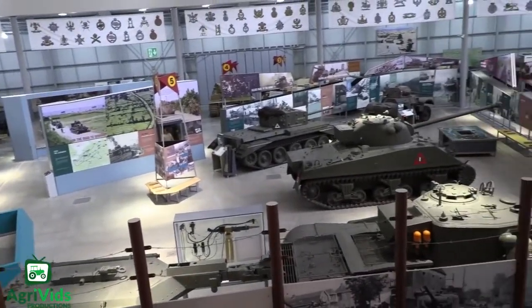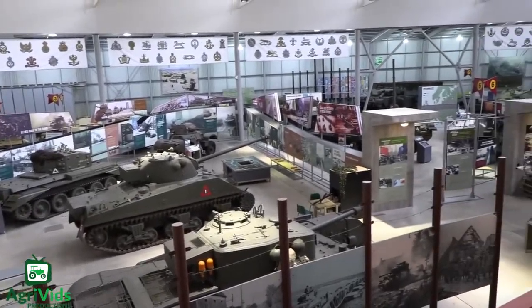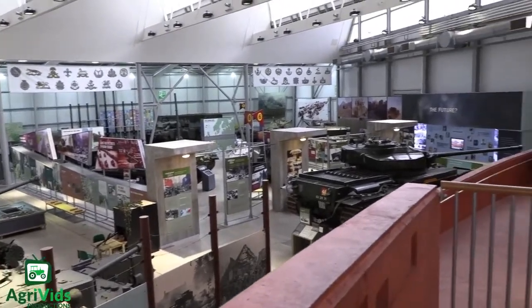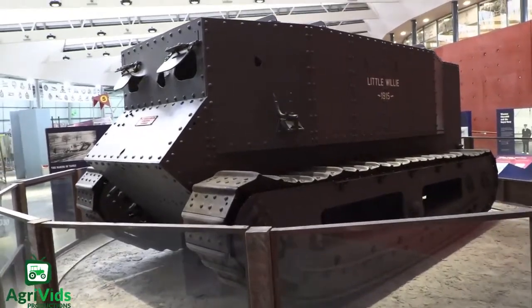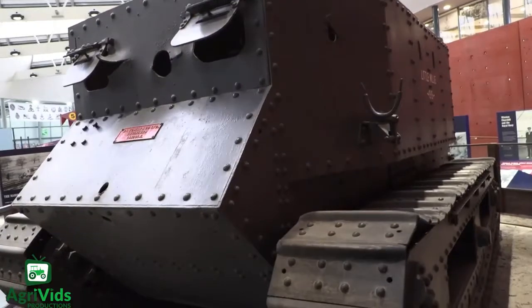Before I start the lesson, I just want to let everyone know that there is not a lot of information on these vehicles due to their rarity, so this video will be rather short. Or not. Also, since there are no videos of the vehicles I will be talking about, I will be showing a video of a Bovington Tank Museum tour in the background of this video.